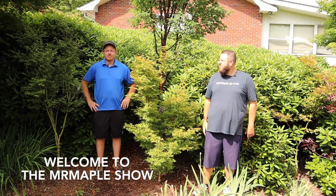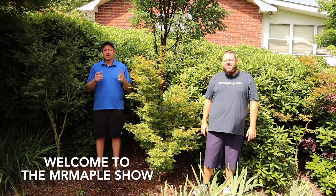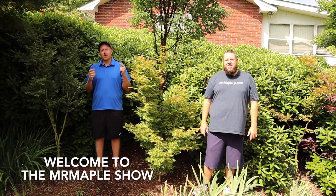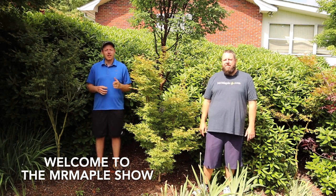Bienvenidos, mi amo Mateo. I'm Tim, it's my brother Matt, and we're MrMaple.com, a mail order company out of Western North Carolina that ships directly to your door. We do over a thousand different varieties of Japanese maples, so go to MrMaple.com and check us out.